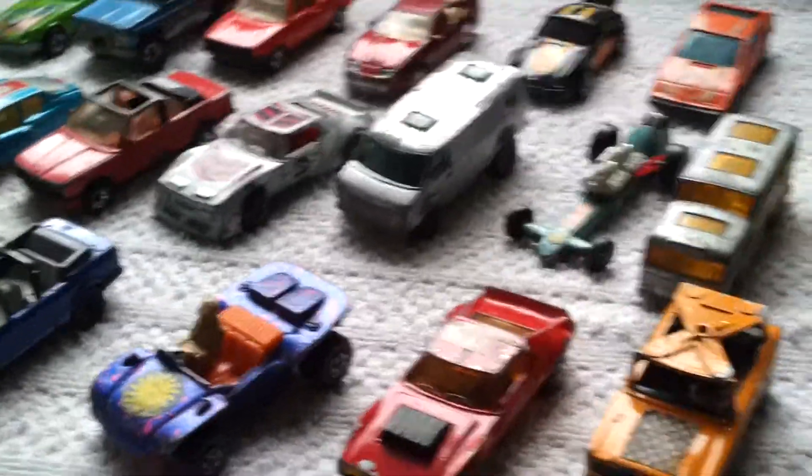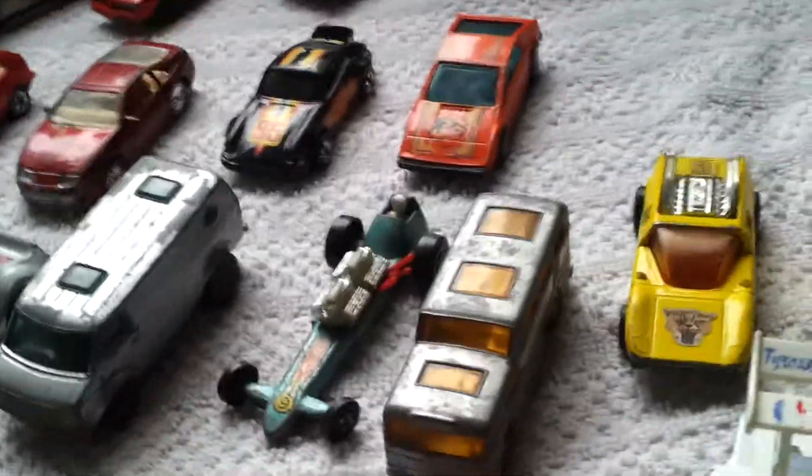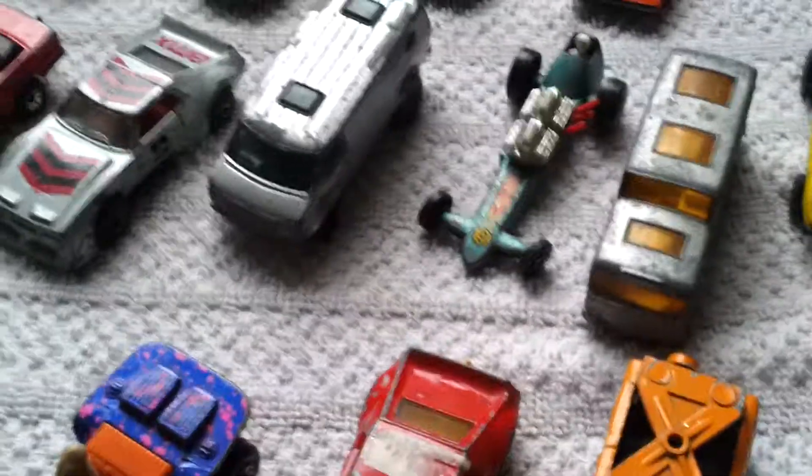Hello again YouTubers, this is just a video of the loose things that I've picked up over the past week. Got some Matchbox, Hot Wheels, Kogi, Yatming in here.